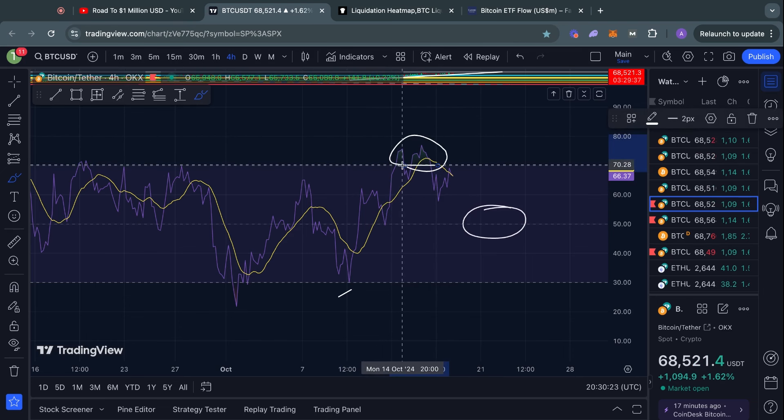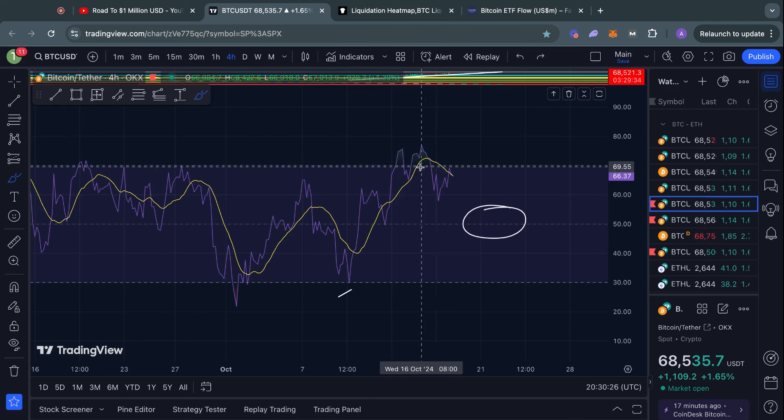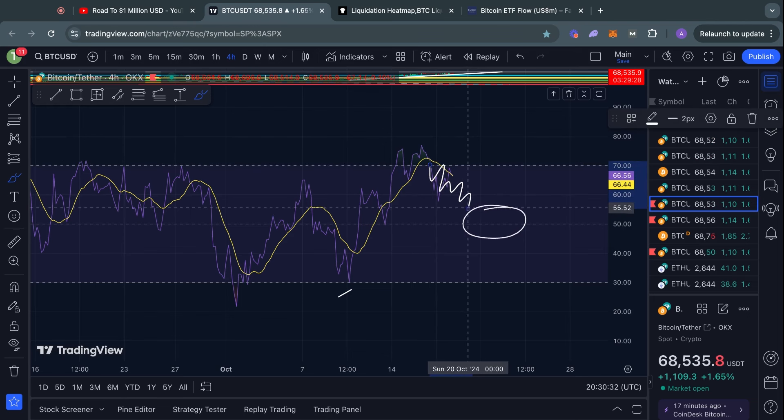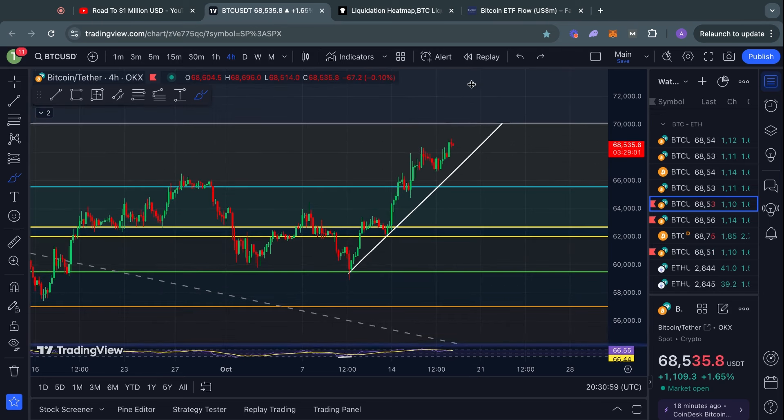Usually what we see after we have been in overbought territory on this four-hour time frame is that the RSI needs to cool off to around that 50 level. In case you are not familiar with how this indicator works, the RSI momentum indicator can reset to the downside either by some choppy sideways price action or potentially some bearish momentum in the short term.